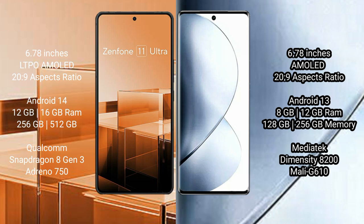Asus Zenfone 11 Ultra runs on the Android 14 operating system. VOV29 Pro runs on the Android 13 operating system.